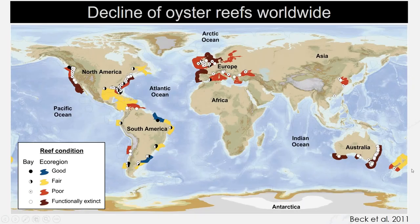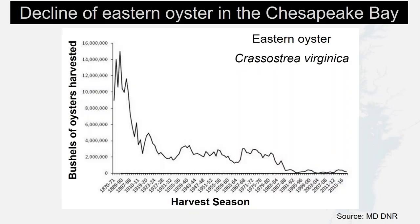Worldwide, oyster populations have declined. According to Beck et al., oyster reefs are among the world's most endangered marine habitats with an estimated 85% decline worldwide. In particular, in the Maryland waters of the Chesapeake Bay, the eastern oyster, Crassostrea virginica, has declined to approximately 1% of historic abundances due to overfishing, habitat destruction, disease, and pollution impacts.